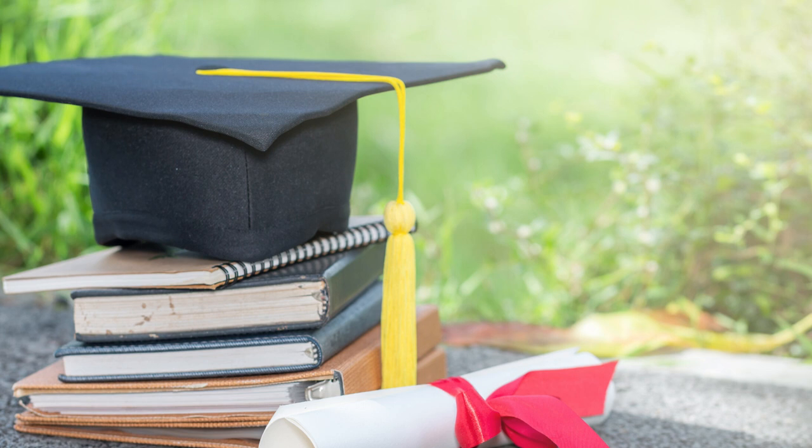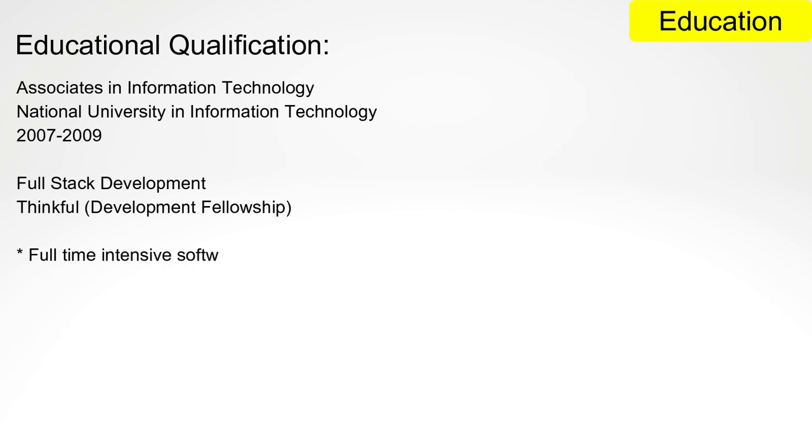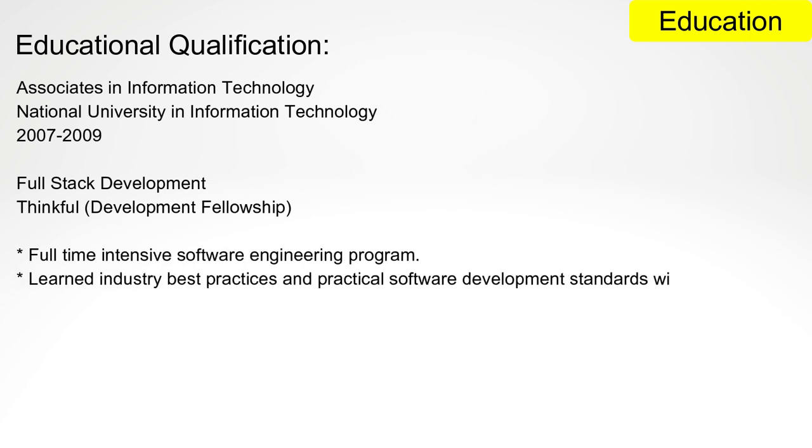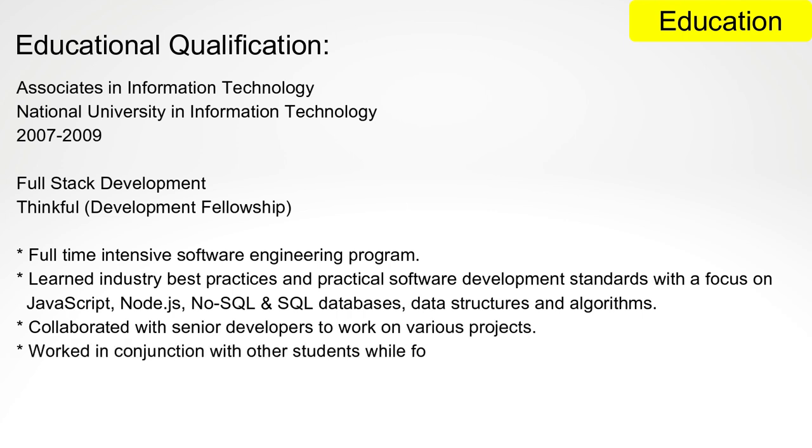Then comes the education section. Listing your education credentials is straightforward — mention your highest degree of education including your subject major, name and location of your institution or university, along with correct graduation dates. You can also mention other certifications such as coding boot camps or online courses, which will especially help if you are a self-taught programmer or at a junior level.